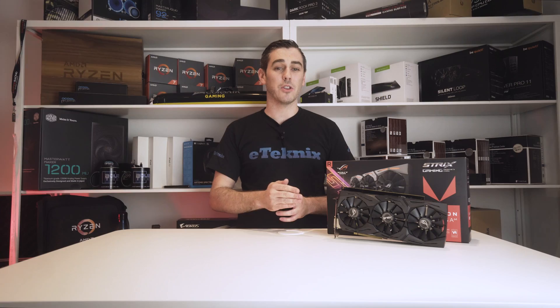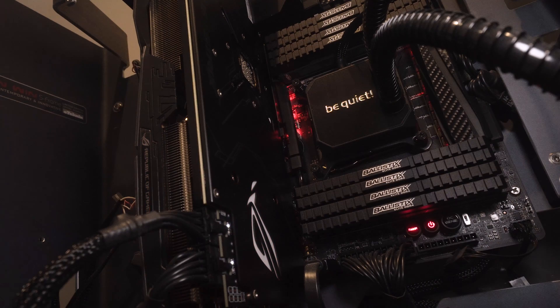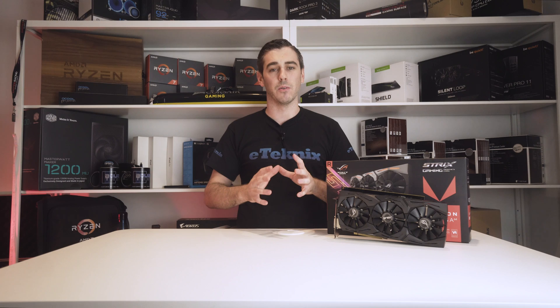That means less throttling on the GPU and keeping those frame rates gloriously high. The cooler is pretty big though, so be sure to measure your chassis twice to make sure you have room for it. Another key feature is the ASUS Fan Connect 2 technology, which features two 4-pin hybrid controlled headers that can be connected to both PWM and DC system fans to give the very best system cooling. This can be tweaked on a per-system basis, giving the most efficient cooling possible.